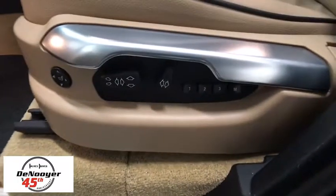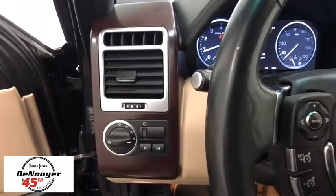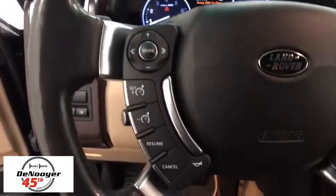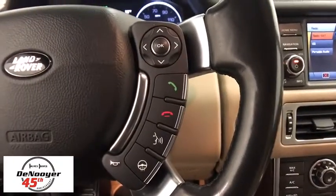Compass, power windows, security system, electronic stability control, fog lights, heated steering wheel, rear window defroster, heated front seats, trip computer, remote keyless entry.